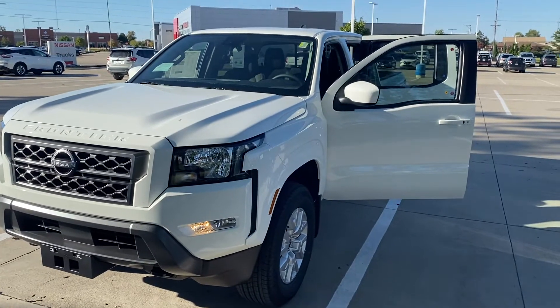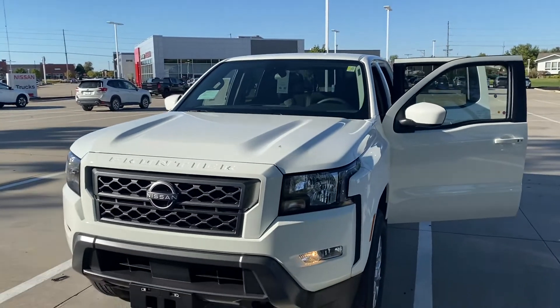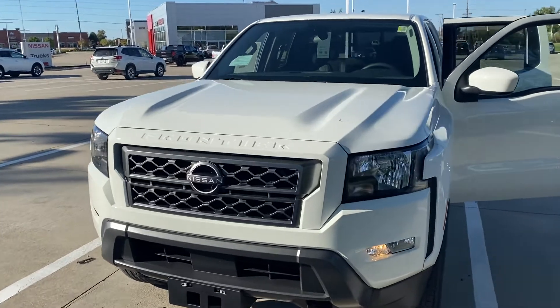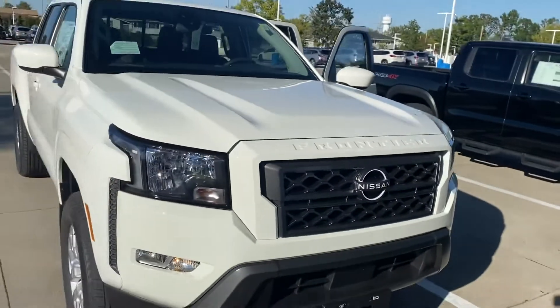Hey Scott, it's Nikki over here at Daybright Nissan. Thanks for stopping out today and checking out the awesome new Nissan Frontiers. I have the SV here and also the Pro 4X. I'll send a video to you so you can show your wife and have her check it out as well.